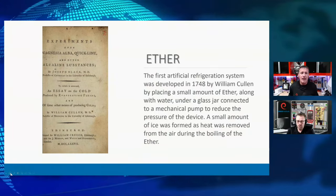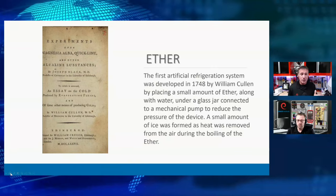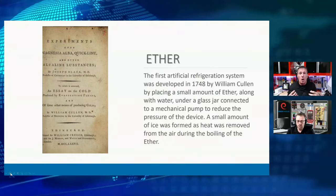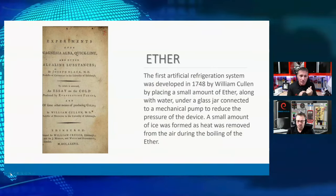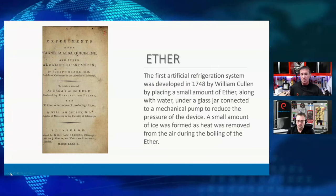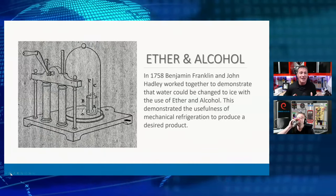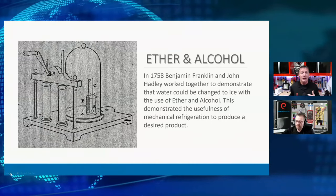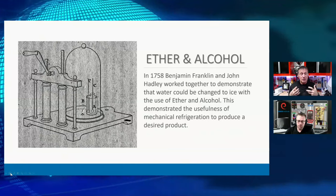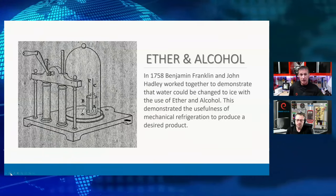If we really dive back in time and look at refrigeration — refrigeration has a very long history. We were using ether as a refrigerant all the way back into the mid-1700s. William Cullen did an experiment in 1748 using ether and water underneath a glass jar. He put a small vacuum mechanical pump to it and noticed ice formations forming because of the evaporation of the ether.